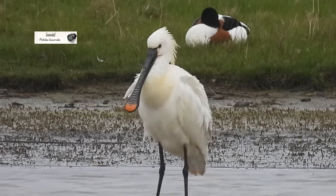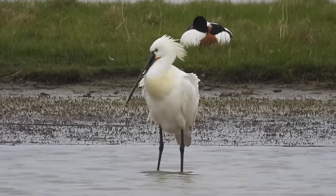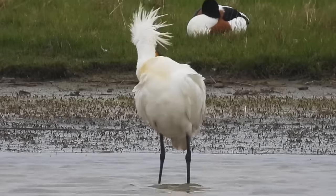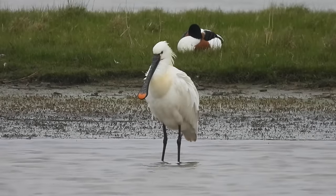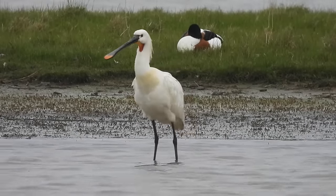Until 2010 spoonbills had been absent as a UK breeding bird for more than 300 years. Then a small colony formed along the Norfolk coastline and their numbers have been slowly growing and their population spreading ever since. After a little preening with its spatula-shaped bill, this one was off.